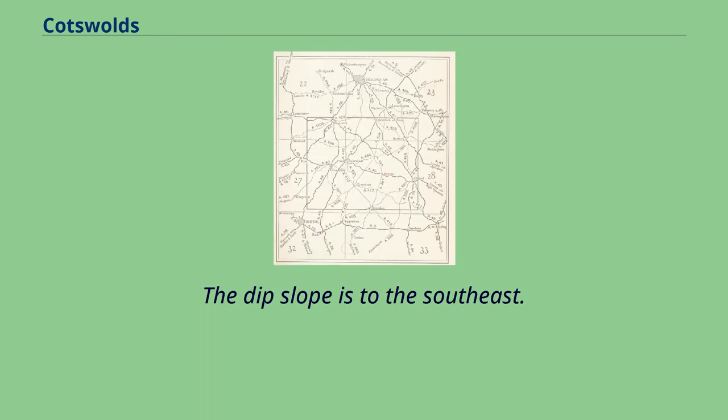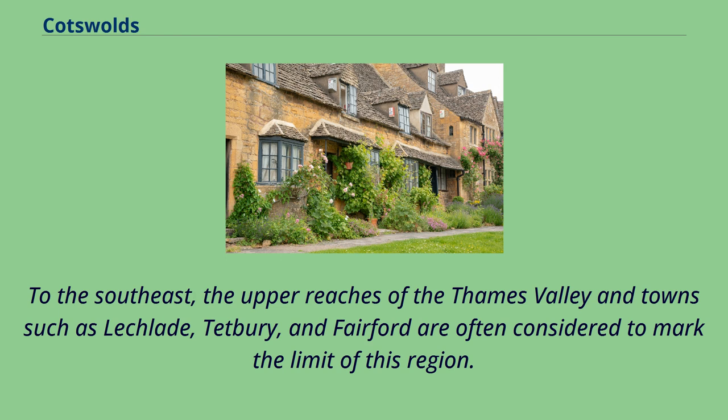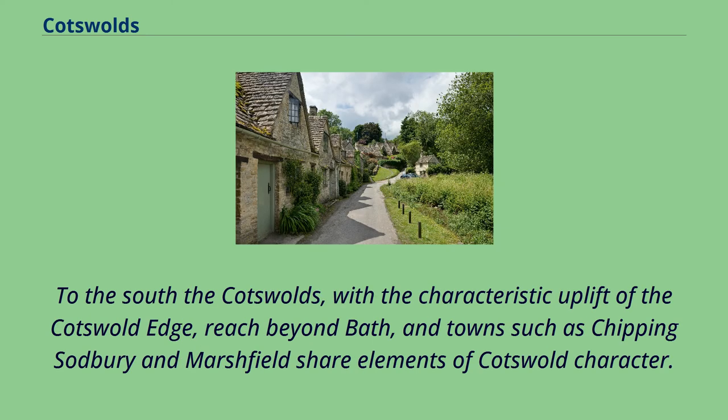The dip slope is to the southeast. On the eastern boundary lies the city of Oxford and on the west is Stroud. To the southeast, the upper reaches of the Thames Valley and towns such as Lechlade, Tetbury, and Fairford are often considered to mark the limit of this region. To the south the Cotswolds, with the characteristic uplift of the Cotswold Edge, reach beyond Bath, and towns such as Chipping Sodbury and Marshfield share elements of Cotswold character.